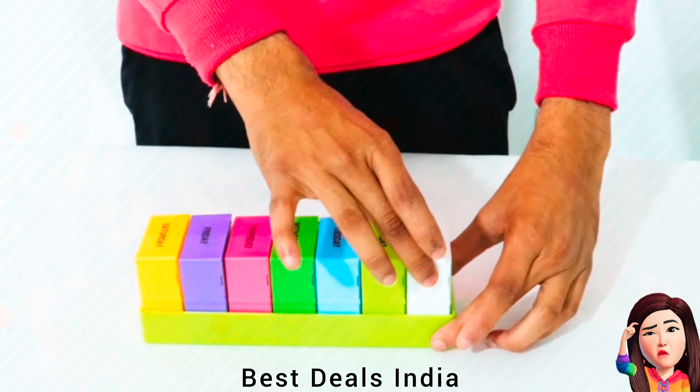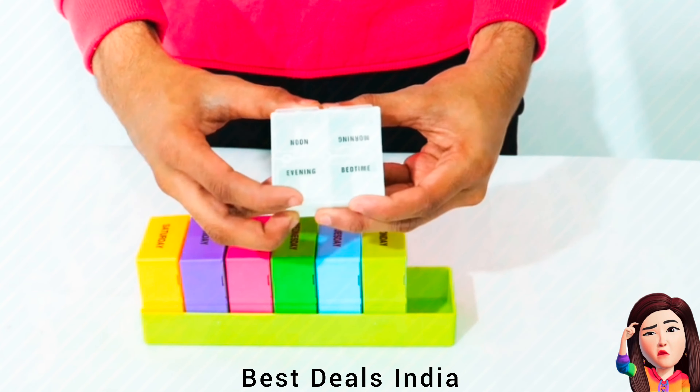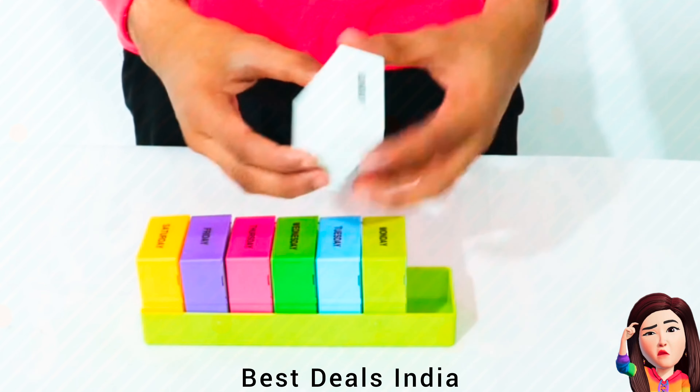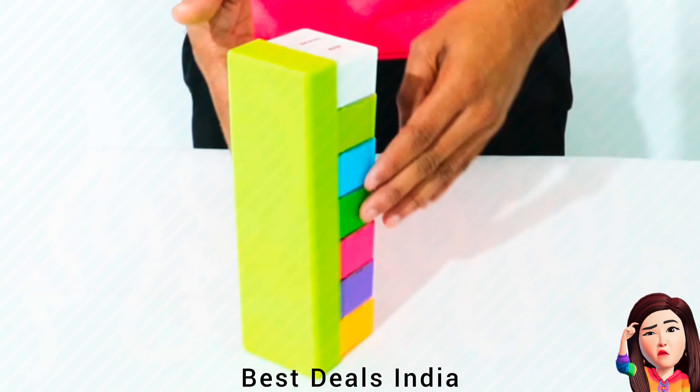Pill Storage Case comes with removable lids for easy refilling and snap-shut secure lids. The pillbox keeps your weekly medicine organized in one holder. Product link is given in the fourth link.